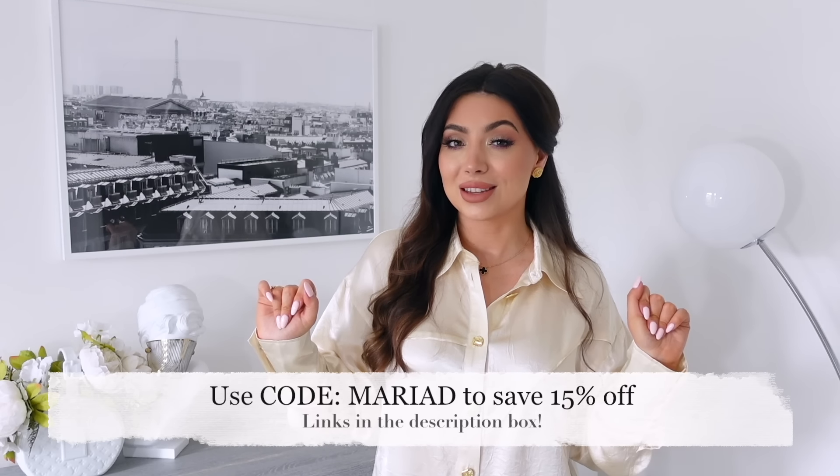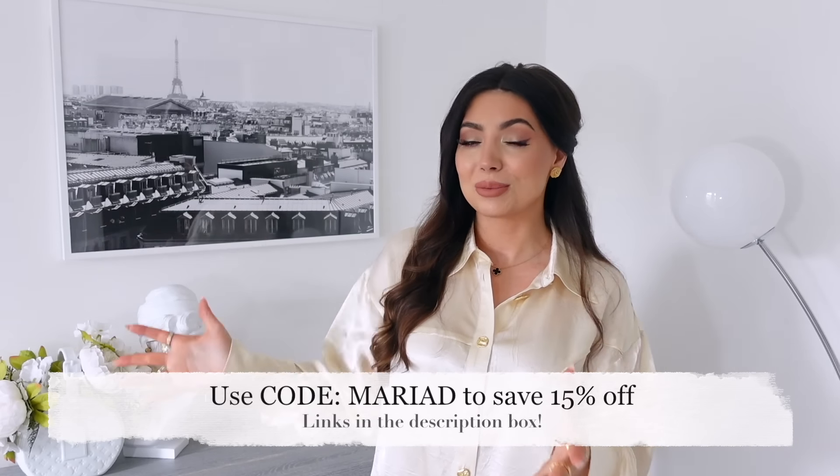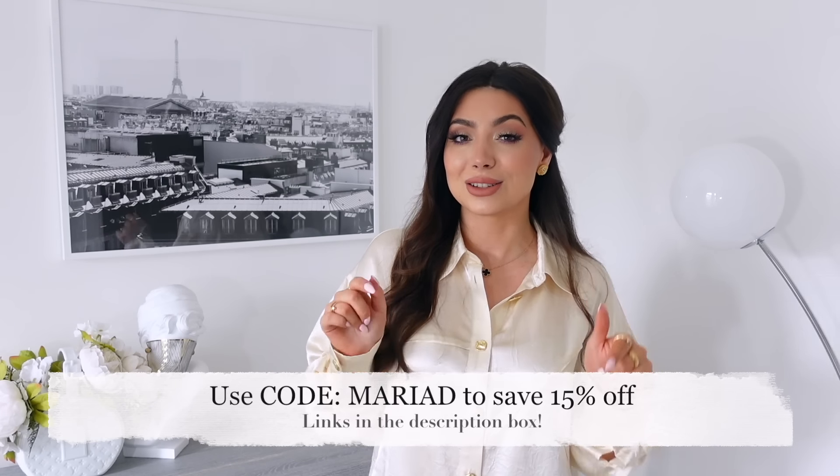Alright guys, that's all! I really hope you enjoyed today's styling haul. Let me know which look or piece was your favorite — comment down below. Let me know if you'll be ordering any of these. Don't forget I have discount codes on screen, and everything will be linked in the description box. Thank you so much for taking time to watch — I really hope you enjoyed it and I will see you very soon in my next video. Bye!